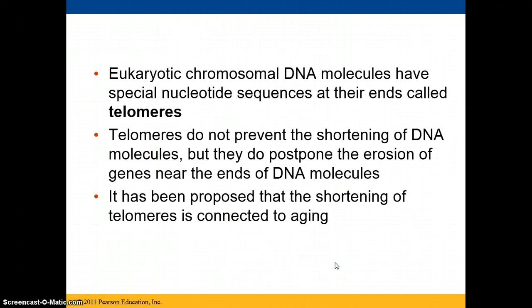The more successive rounds of replication, the shorter the daughter molecules get. Because of this, eukaryotic chromosomes have special nucleotide sequences at their end called telomeres.